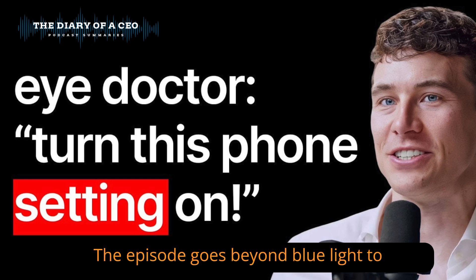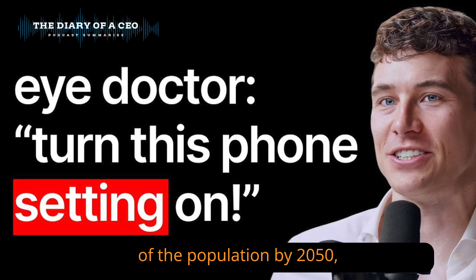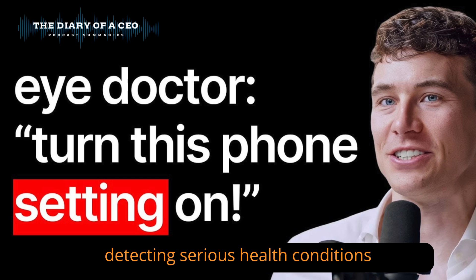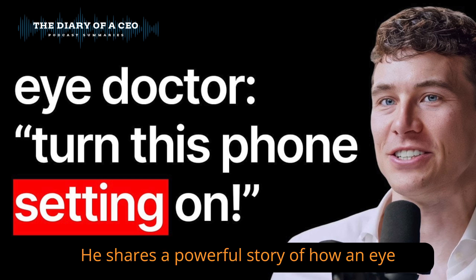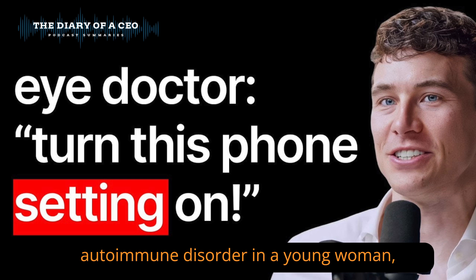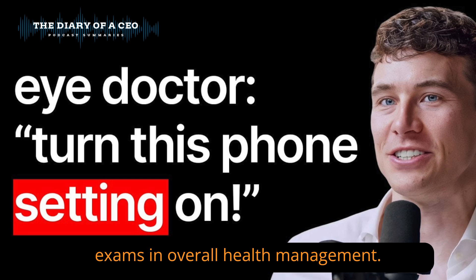The episode goes beyond blue light to discuss the growing global issue of nearsightedness, expected to affect 50% of the population by 2050, driven by increased screen time and indoor living. Dr. Allen emphasizes that regular eye exams are essential for detecting serious health conditions early — over 270 diseases, including diabetes, high blood pressure, and brain tumors, can be spotted through routine checkups. He shares a powerful story of how an eye exam revealed a life-threatening autoimmune disorder in a young woman, highlighting the critical role of these exams in overall health management.